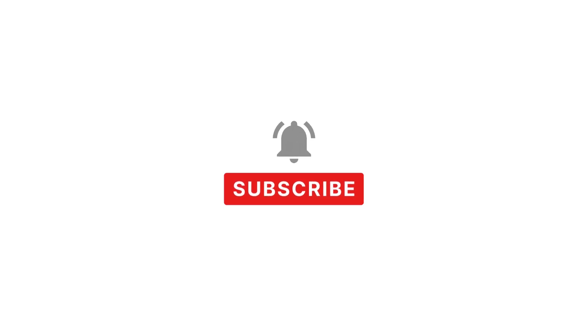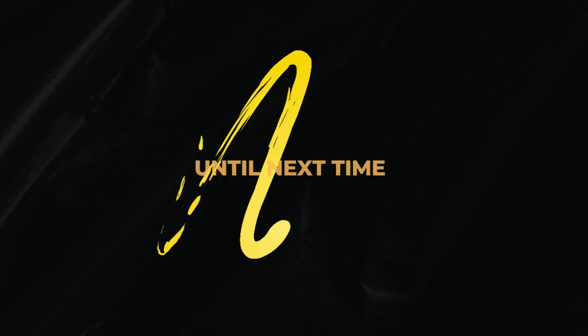Make sure to subscribe to the channel and hit the bell icon for more amazing videos. Until next time.